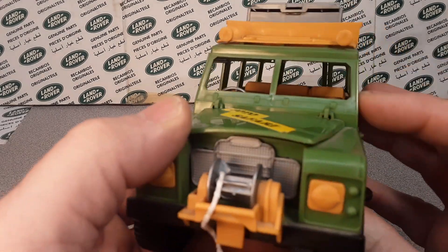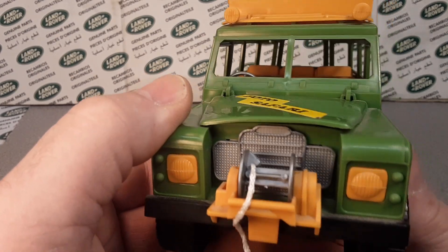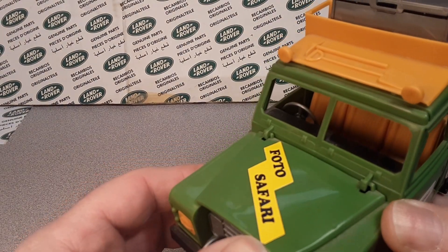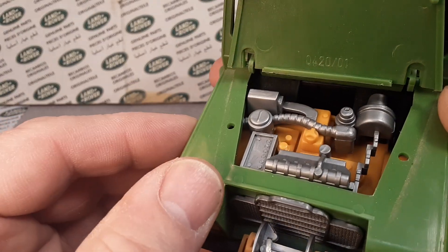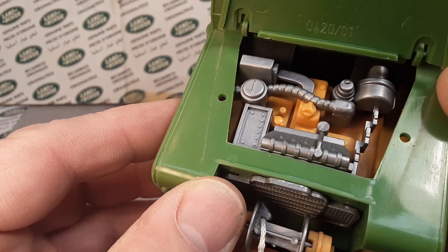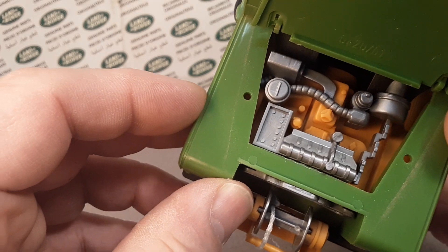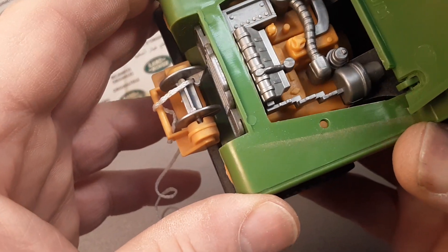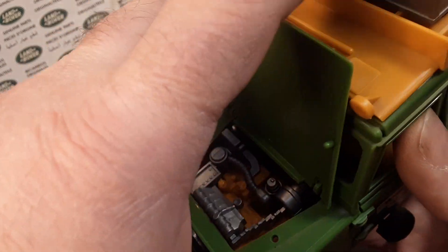And then we have the front grill, which is fashioned after the Series Three with yellow headlights in there. Let's take a look under the hood while we're here — it does have an opening hood. Pretty nice two-tone colored interior on the engine. Not really sure — is that a petrol? I think that's a petrol, yeah, because here's the air canister going over to the carburetor. Hoping that's a six cylinder for this big of a truck. So not too bad for details in there for molded plastic.